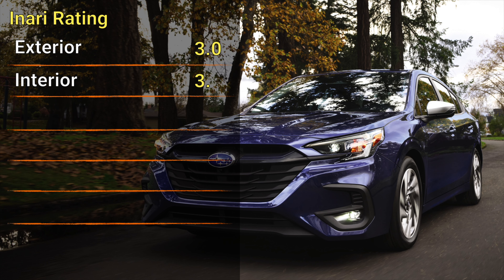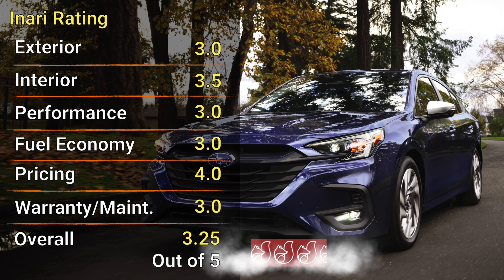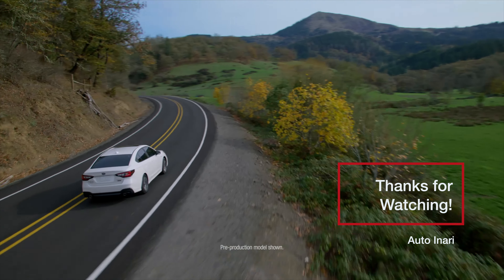While it may not offer the same level of luxury as some competitors, its emphasis on practicality, dependability, and all-weather performance make it a worthy contender. For those in search of a sedan that can tackle nearly every road condition while providing comfort and peace of mind, the Subaru Legacy is an excellent choice.